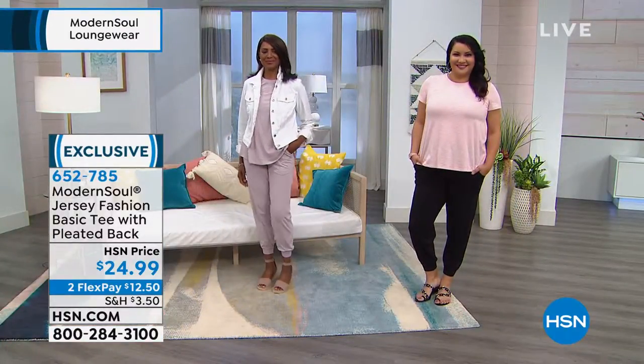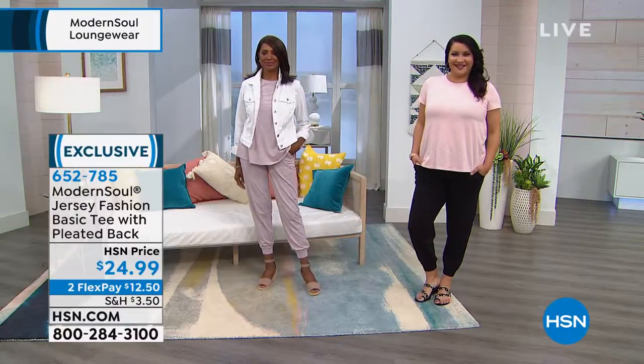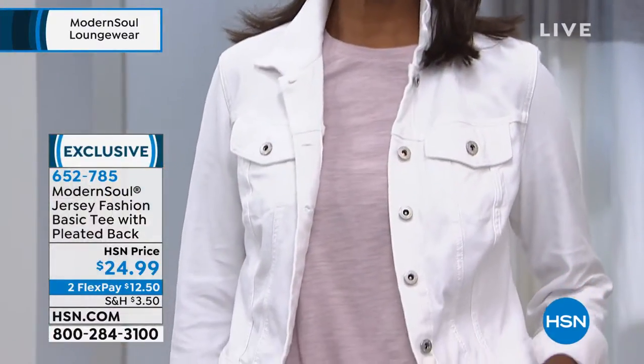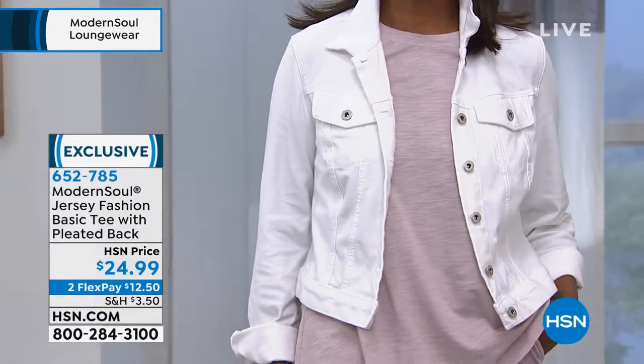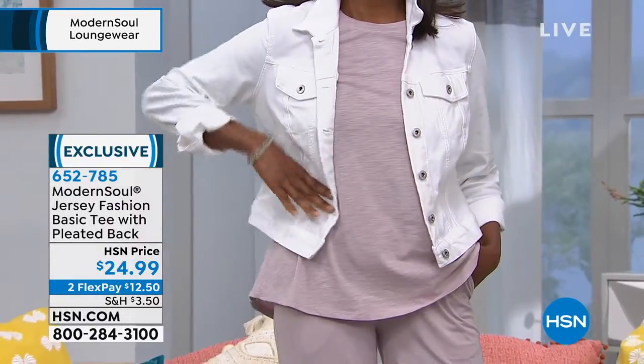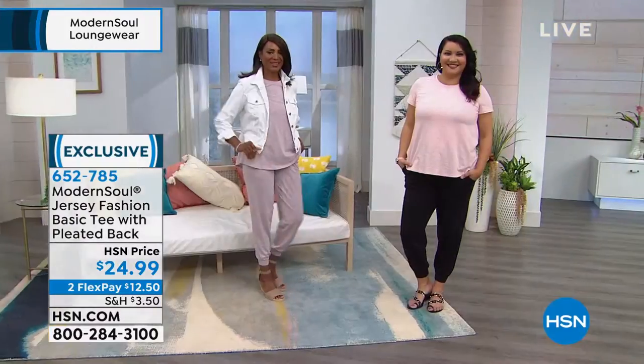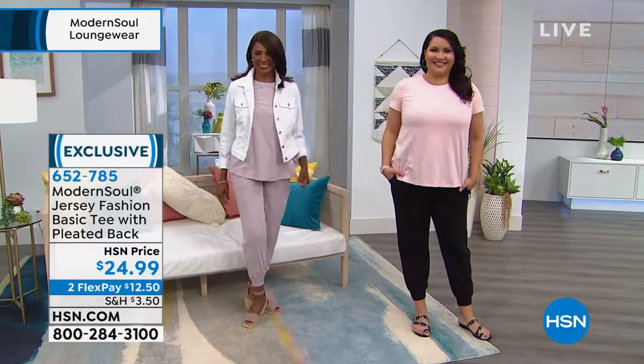Let me quickly go through colors. We're showing the strawberry. And then on Ingeborg, she is wearing — I want to say that's the bay? The cloud. So that's almost like a — well, first let me introduce you to my sister.